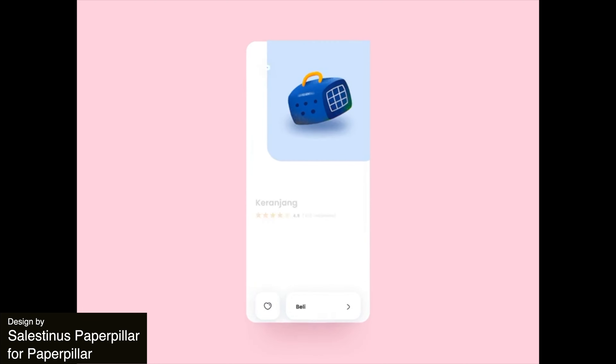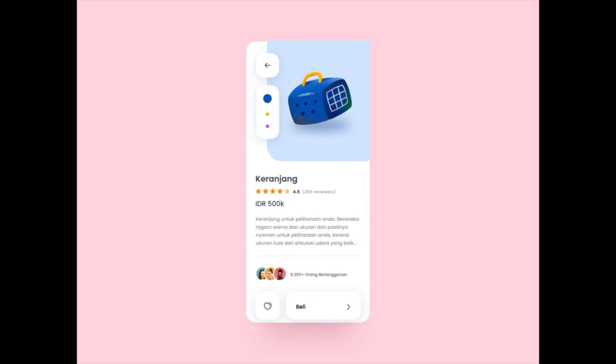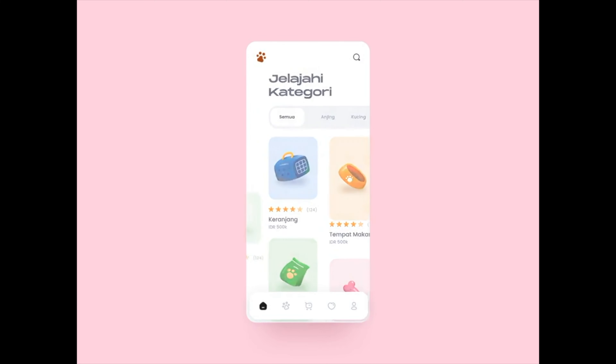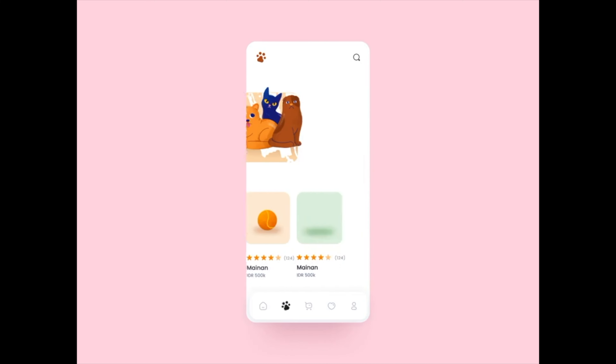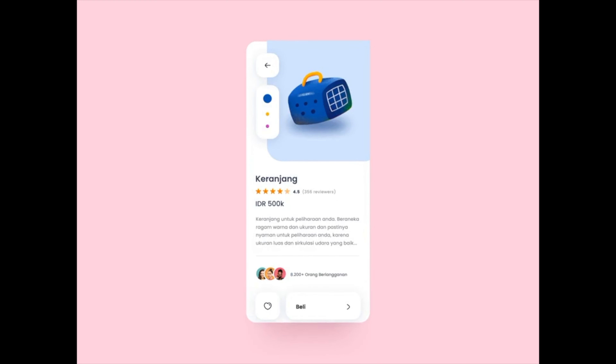Here now is an imaginary pet shop app. This is a very innovative idea. The animation shows off the transitions between various pages of the app and options where you can change icon colors. It features interesting and clean movements.